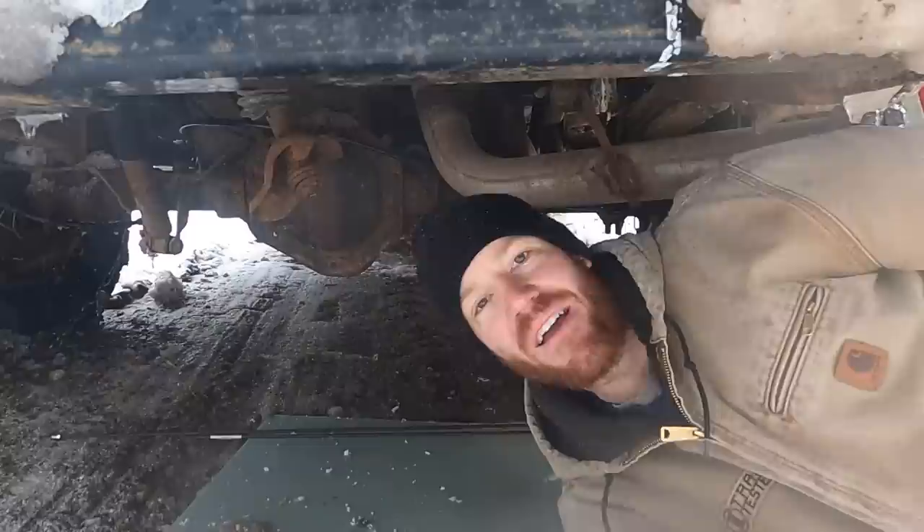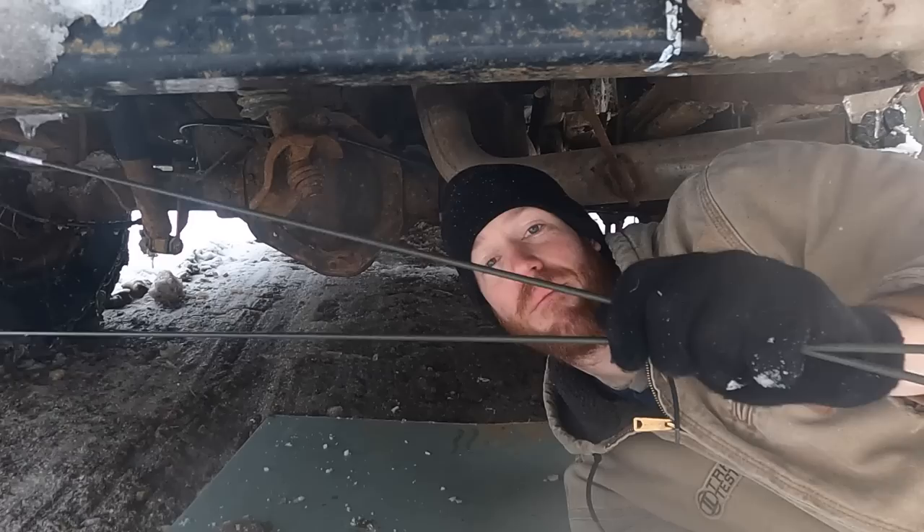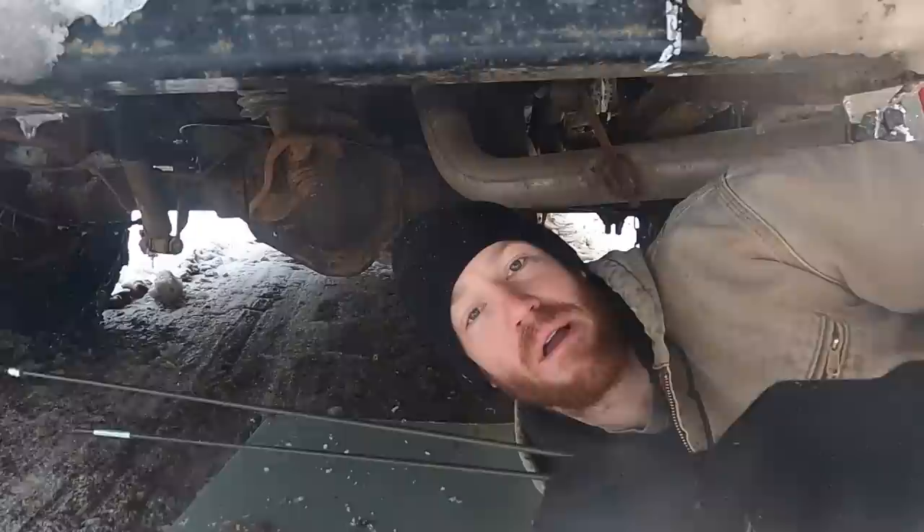Step one is to fix the broken rear brake line — you can see where it got absolutely ripped out by the chains. It's kind of in between two sizes so I bought two of them at the local auto parts store. You can buy brake lines that are pre-flared and already have the nuts installed — it saves a lot of time and they're only about eight bucks each. I'm going to start with the shorter one and try to make it work.